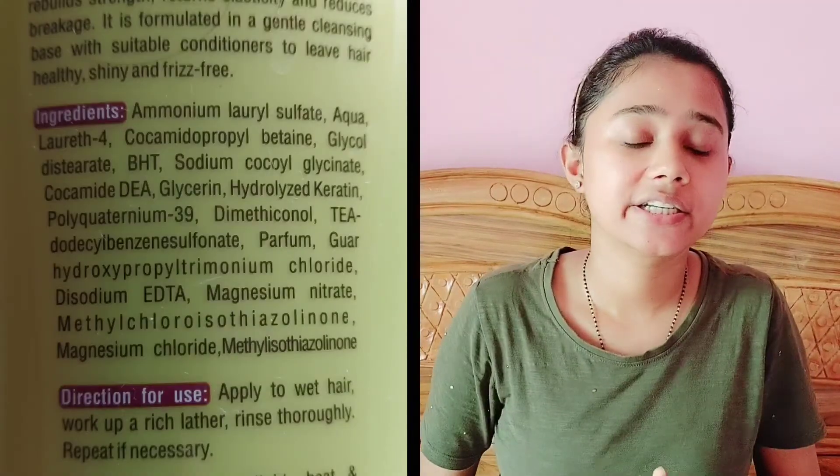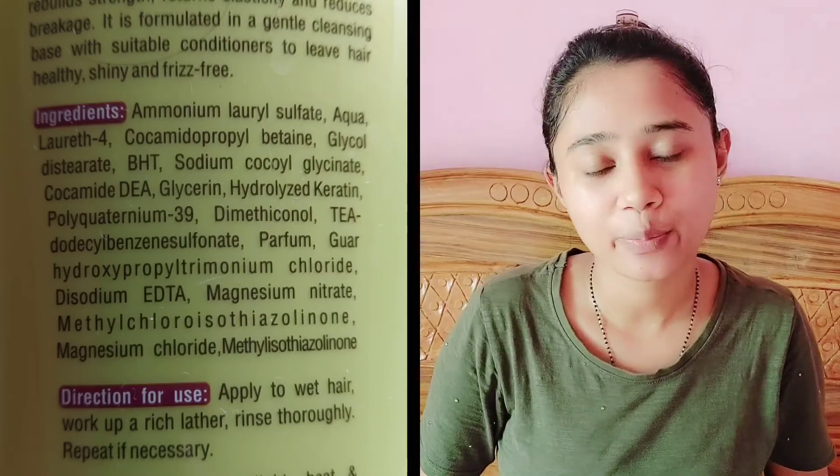If I talk about the ingredients, I will post a picture of them. There are some highlights — it is written that 0% SLS and Paraben. SLS and Paraben can be problematic if used on a daily basis; they can irritate the skin, nose, and eyes. You can also have skin allergies, and there are concerns they may even be linked to more serious diseases. So the fact that this shampoo is free from them is helpful.